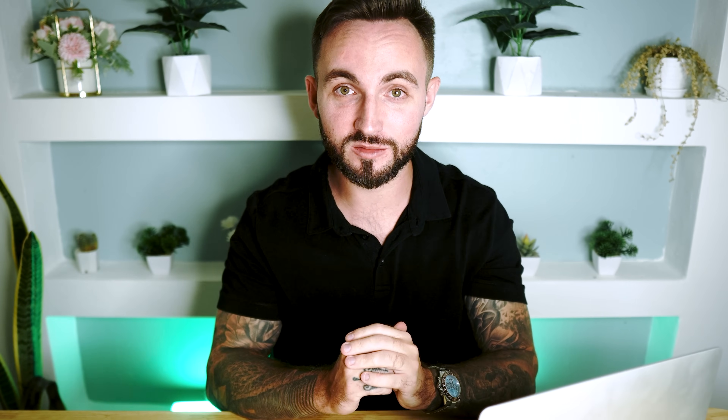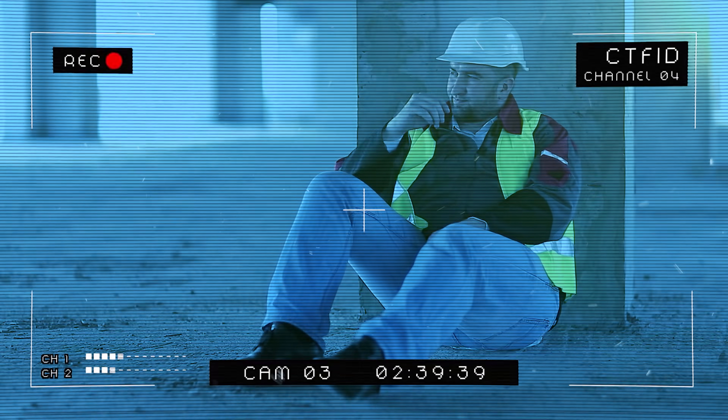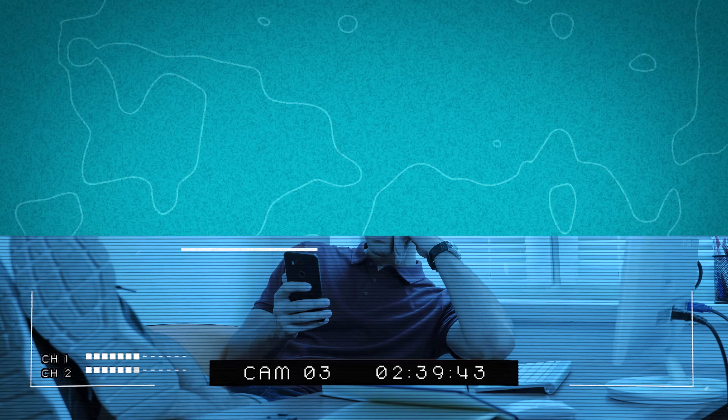You can also set up virtual boundaries, so if the phone goes into or out of certain areas, you will get a message alert. This is super helpful if you're worried about the safety of a family member or you think somebody might be going somewhere they shouldn't. Employers can also use this feature to check where their workers are when they're out working, to make sure they're actually doing their job properly and using their time well.